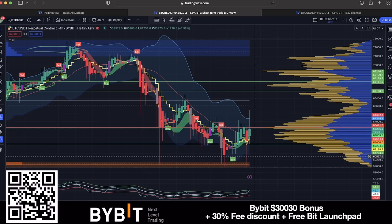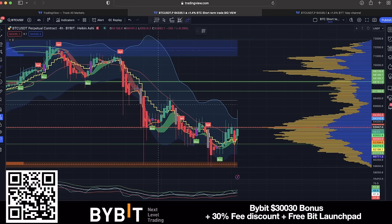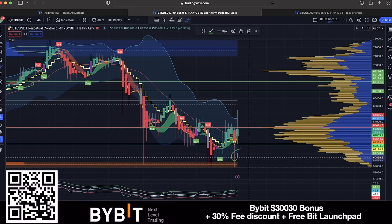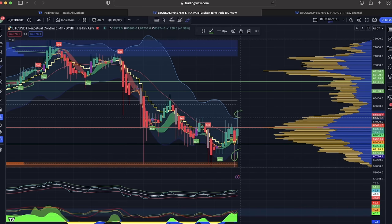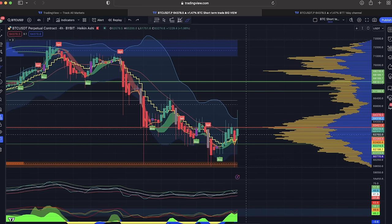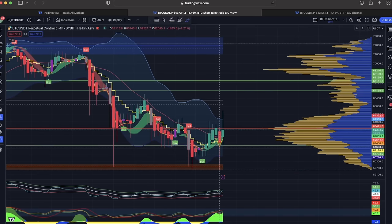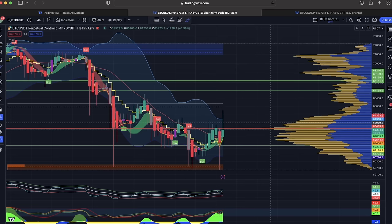The first chart for today is the four-hour chart. Look at this huge wick to the downside - a big wick with a smaller body means upward pressure. The bulls are fighting the bears; we want to go up. We also see a huge wick to the top where the bears start fighting back. This area from 61k all the way up to 65k is a beautiful 4k range, and this candle is going to close in 43 minutes.